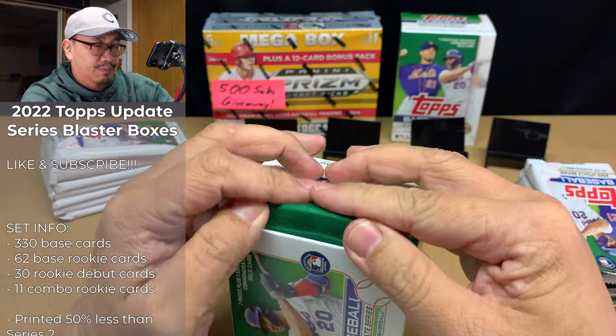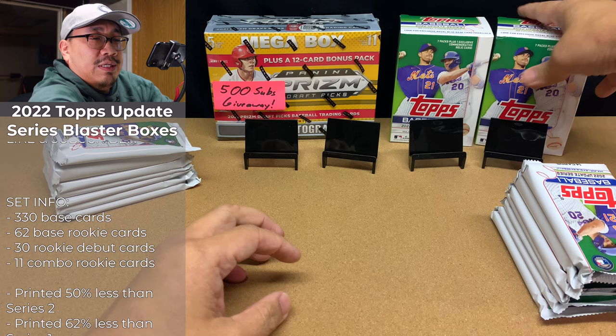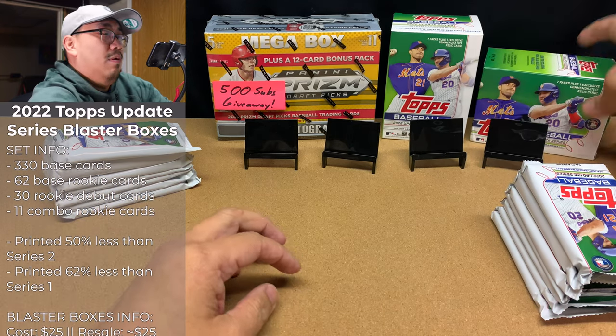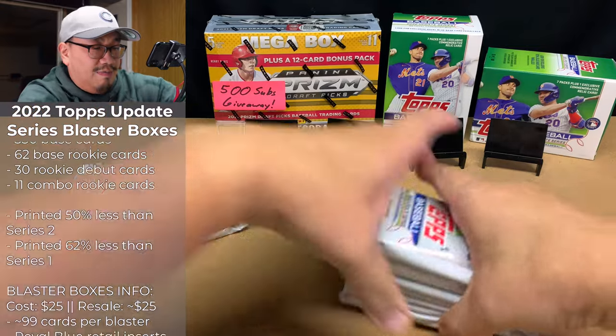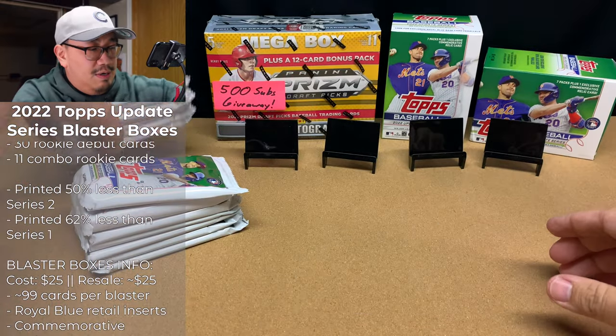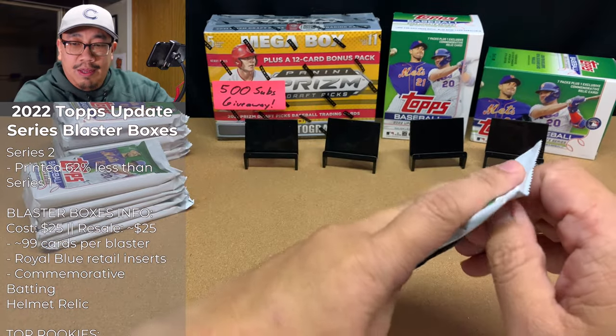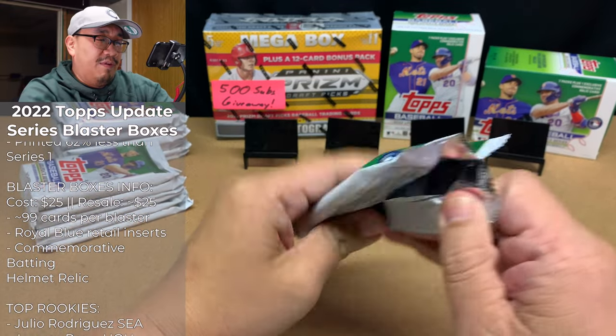Let's just put all this stuff right here. Here's the first box, and here's the second box. Let's get ripping. Super excited — I'm loving Update Series.